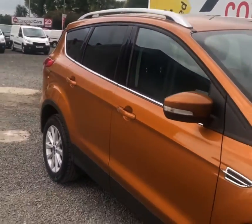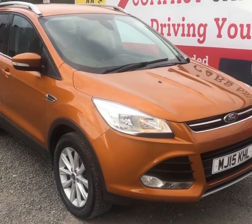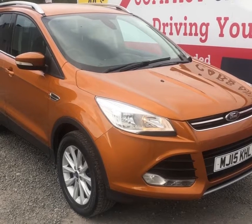The Cougar is priced at £12,995. Please call us on 01656 767606 if you'd like any more information.